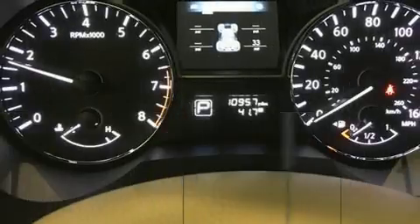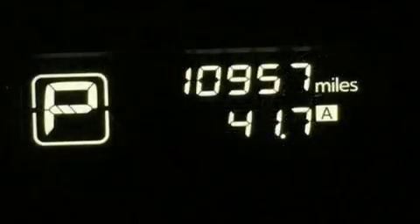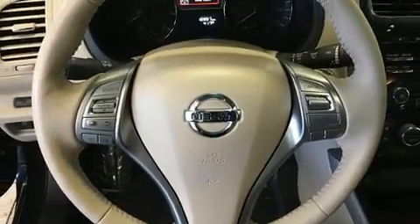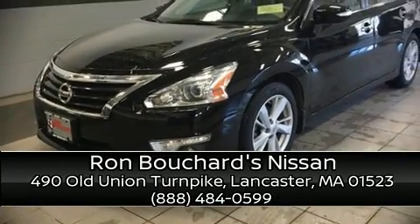This vehicle has achieved certified pre-owned status by passing Nissan's comprehensive certification process, including a comprehensive 156-point inspection. Our knowledgeable sales staff is available to answer any questions that you might have. We are here to help you.